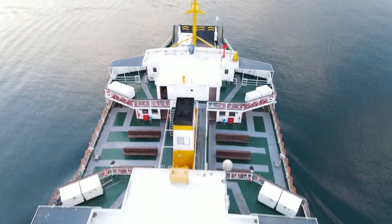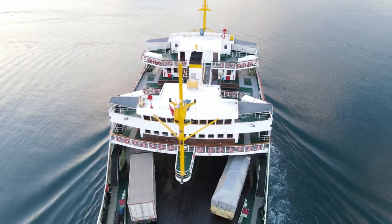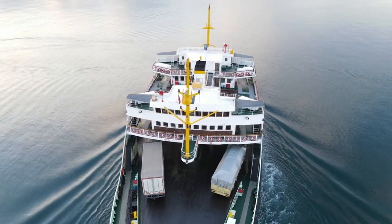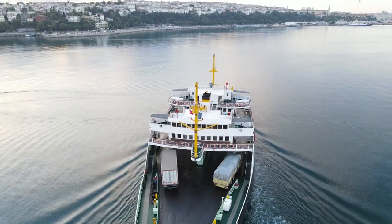Bosphorus Ferry Ride: for a unique perspective of Istanbul, hop on a ferry and cruise along the Bosphorus. Marvel at the city's skyline, dotted with minarets and palaces, and keep an eye out for dolphins playing in the water.